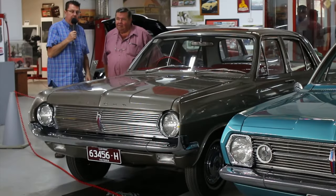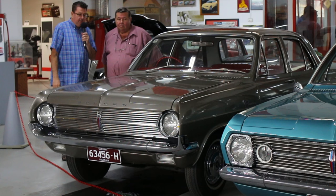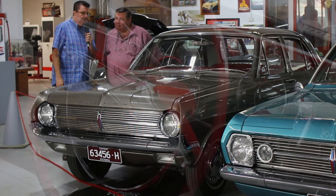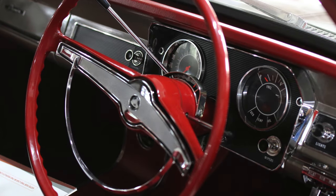Hello, it's Liam from UniqueCarsAndParts and I'm with Neil Joyner at the Trafalgar Holden Museum. I'm standing next to an absolutely remarkable HD Holden. Neil's just shown me inside and I'll take some photos in a moment. But this is as close as I've seen an old Holden that's just come off the production line.